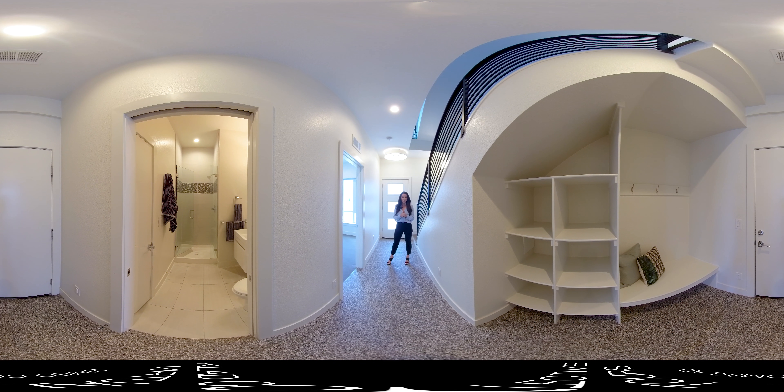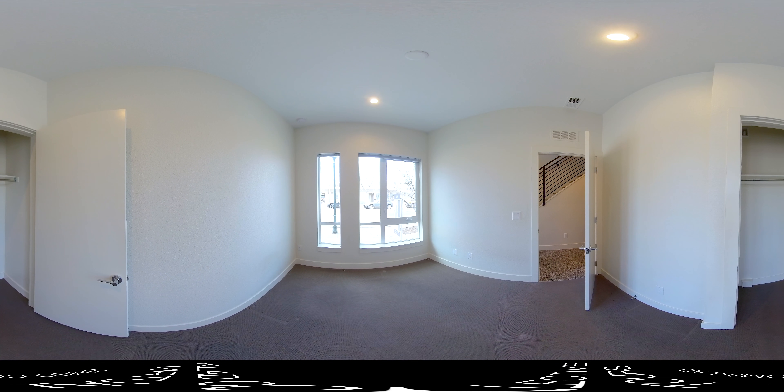One final stop on our tour today is the entry level. You've got this great mudroom off of the two-car garage that has some custom built-ins, some hooks, and great storage. Then you've got your three-quarter bath and your third bedroom here, which would make for a really great office, study, or flex space.